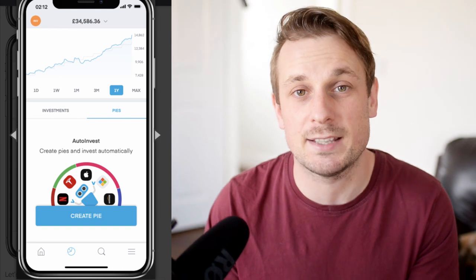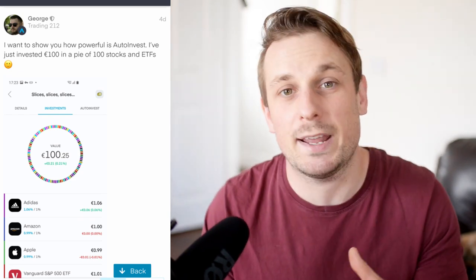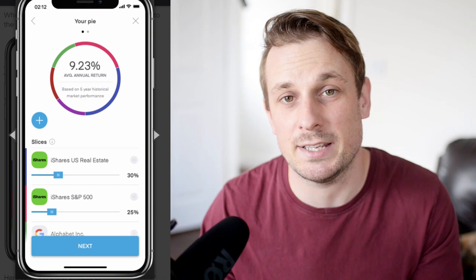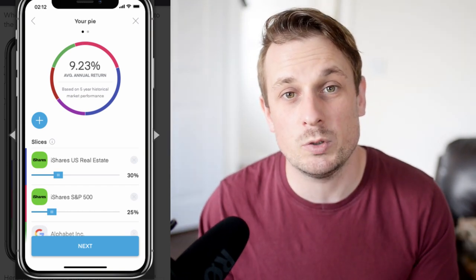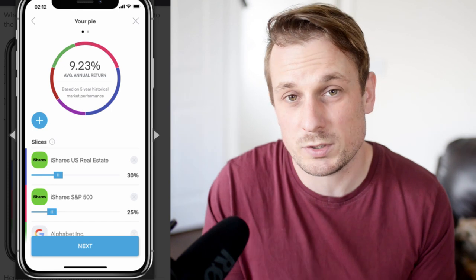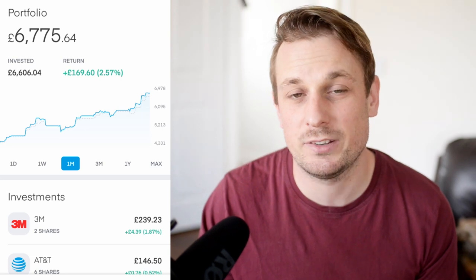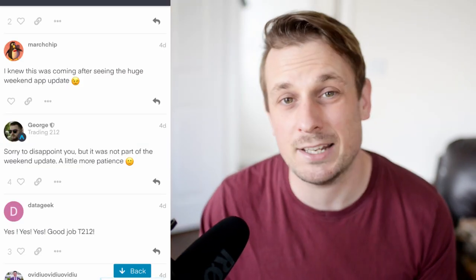Trading212 are also about to release a beta for a feature that is going to be pretty revolutionary in this country and one that we've been waiting for for a long time. They finally announced on their community forum that they're going to release their Pies and auto-invest feature. This is going to be a bit of a game changer because it's going to allow people to separate out their stocks into different sectors, see how each sector is performing, and allocate on a percentage basis how much each stock gets in your portfolio. Then when I've got a new deposit or new dividends coming in, Trading212 says it will automatically allocate your money to the investments that you would prefer. There's no set date on when they're releasing this beta, and Trading212 has confirmed they haven't even uploaded the update yet.